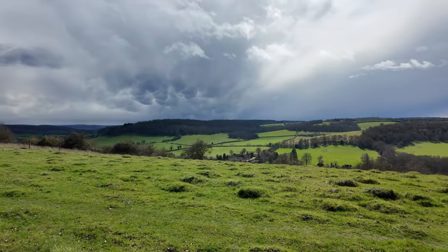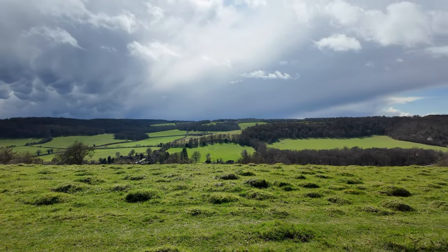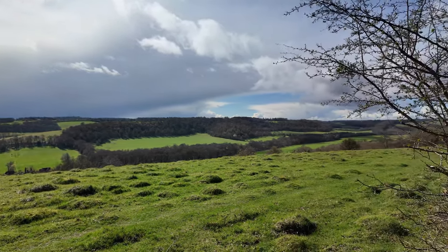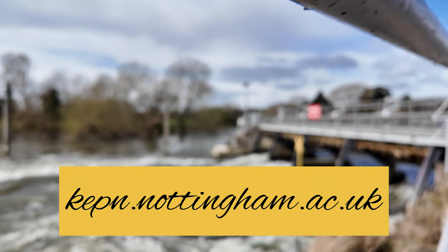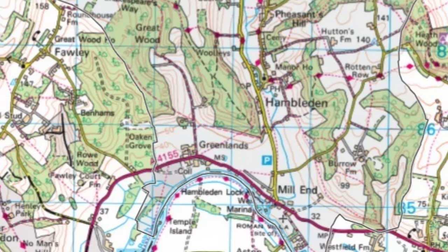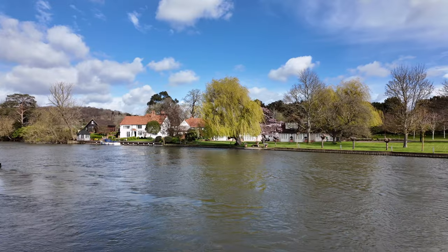I know that certain followers of this channel are potentially going to hold my antiquarian toes to the coals about this video, so I just want to disclaimer: I'm not an etymologist — in fact, I can barely even say that. Here on the screen are my reference aids for decoding place names, so any mistakes are theirs, not mine.